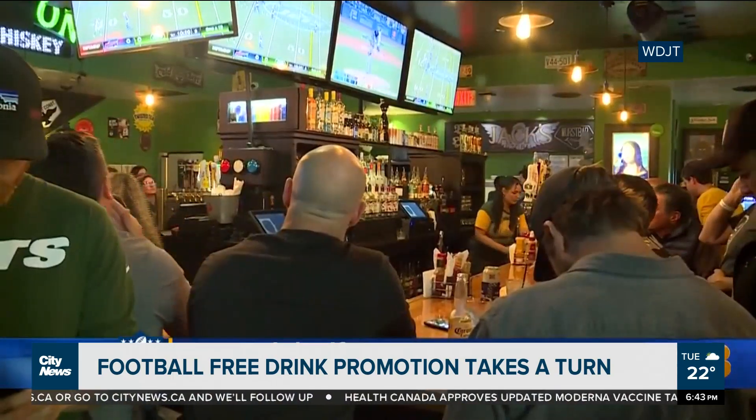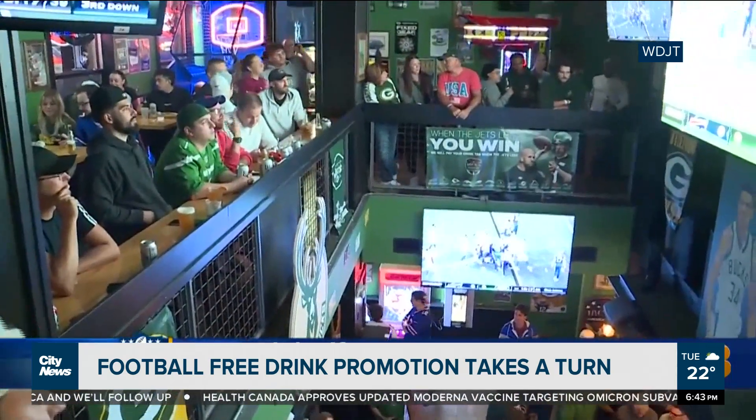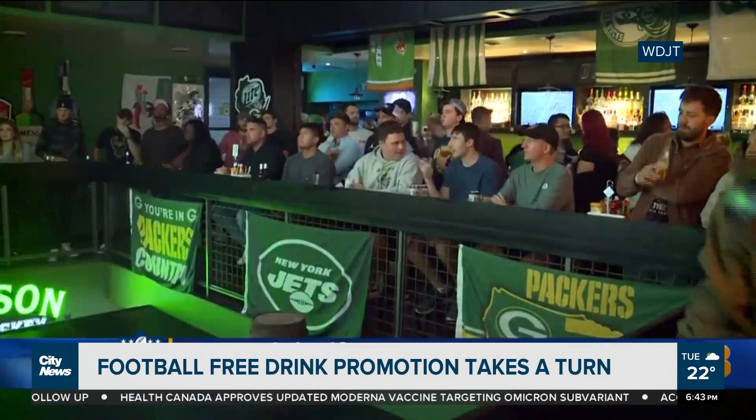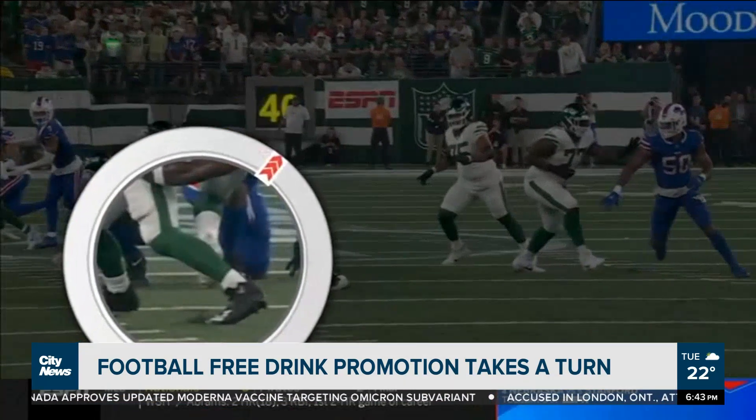But the Jets, with their backup quarterback, staged a huge comeback and in overtime beat the Bills — meaning everyone at that bar had to pay a big bar tab. It just goes to show you, you really shouldn't count your chickens before they hatch. The staff and owners were the winners in the end. A lot of people sleeping off a financial hangover — and maybe another type of hangover as well.